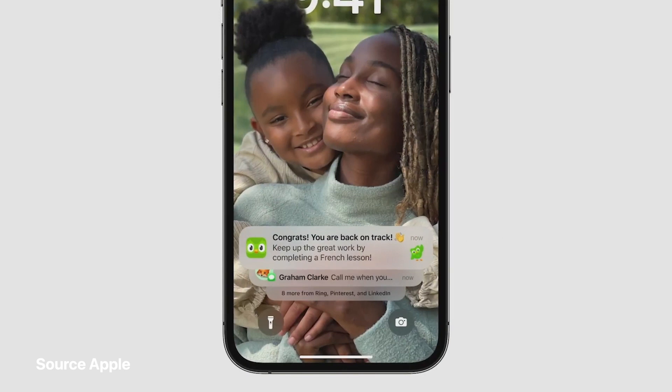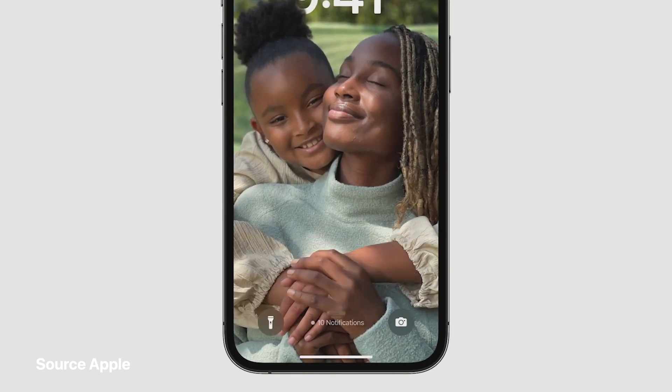Notifications now roll in from the bottom of the lock screen as you receive them, and you can choose to hide them throughout the day.